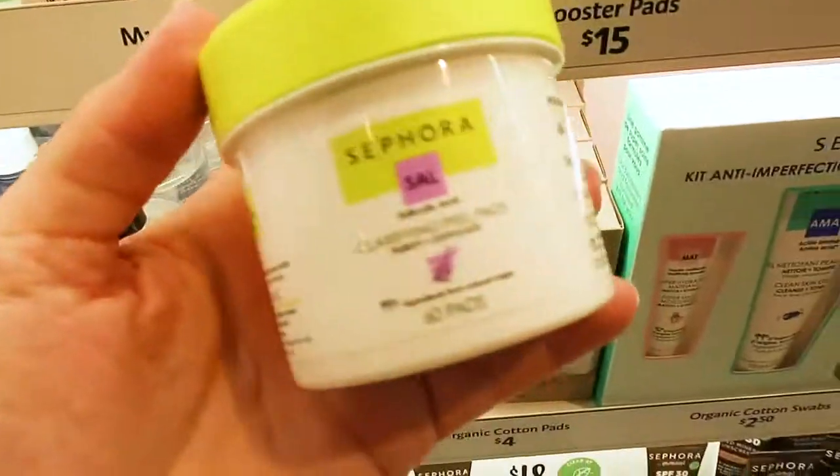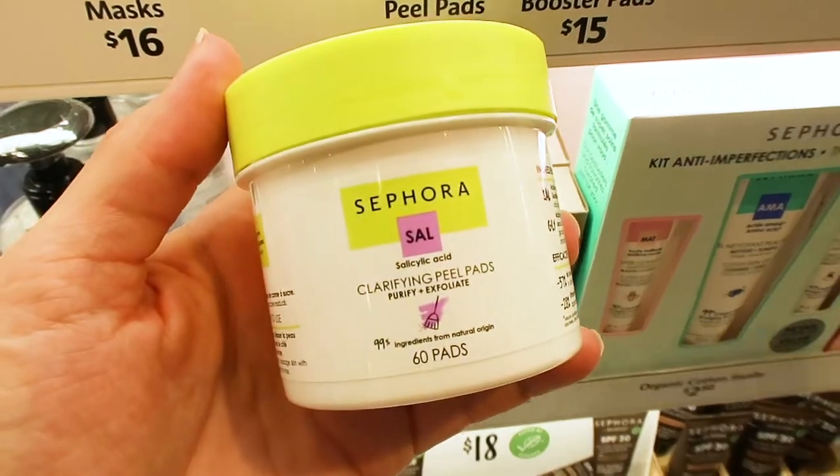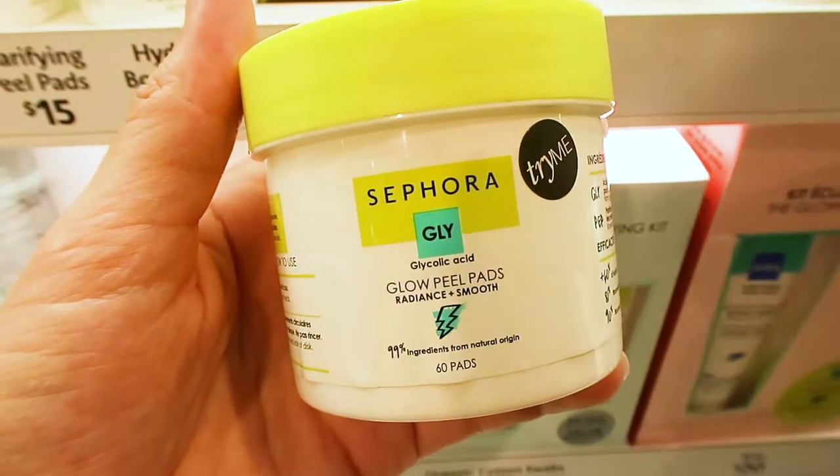The Clarifying Peel Pads contain salicylic acid and glycolic acid — $15 for a pack of 60 pads, a great value. Then we also have the Sephora Collection Glow Peel Pads, which are glycolic acid-based at $15 for 60 pads. There's also a mini version — 20 pads for $8 — great for travel or trialing with your skin.